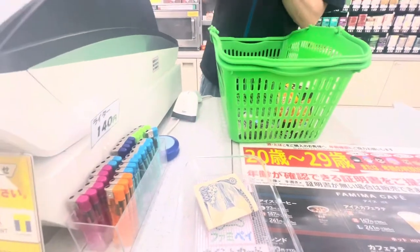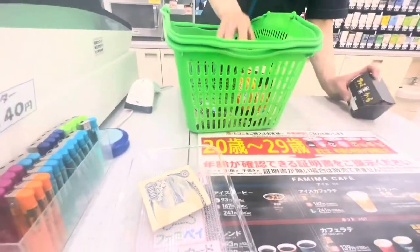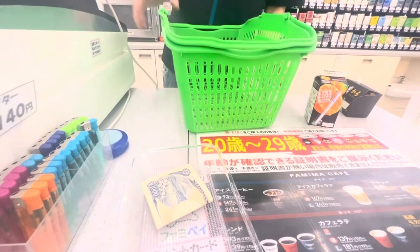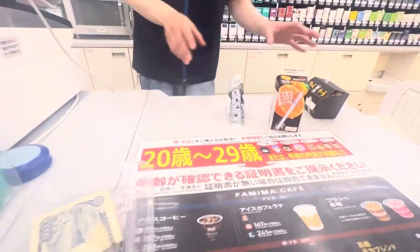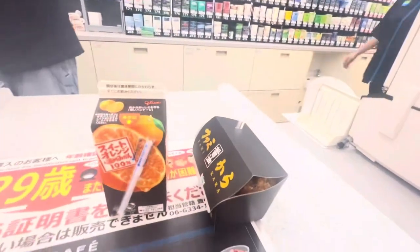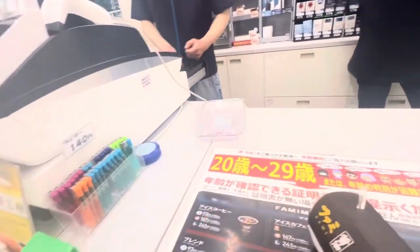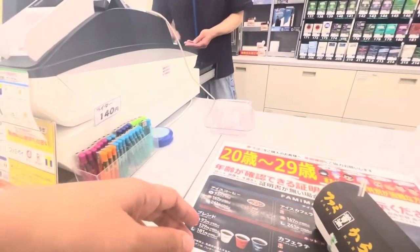He asked if we want the karaage to be reheated and we said it's fine. We paid 550 yen for all three — that's around 220 pesos. He also asked if we need a fukuro, or a plastic bag, but I chose not to ask for one.